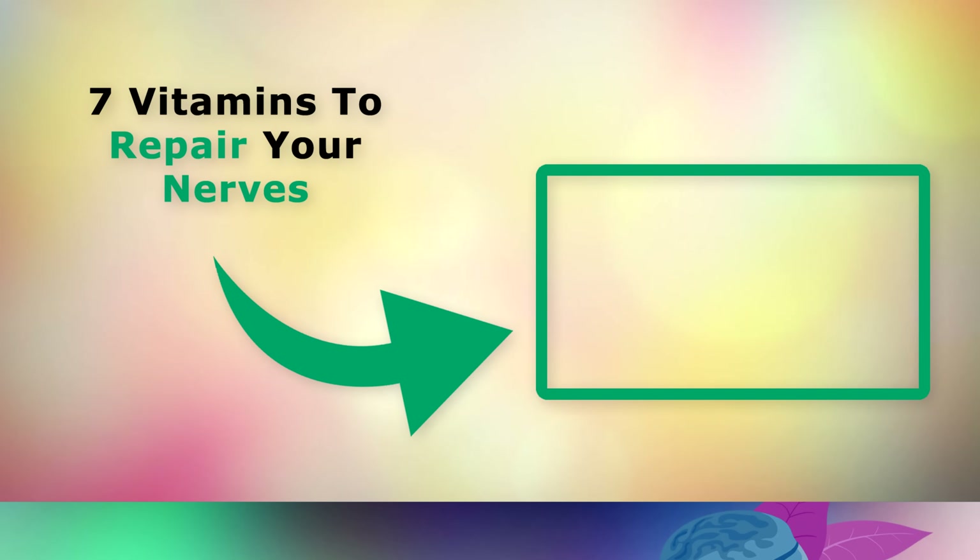If you'd like to go a little deeper and learn more about specific nutrients to heal the nerves, you may want to watch the video on screen now. Thank you so much for watching, and as always I wish you great health, wealth, and happiness.